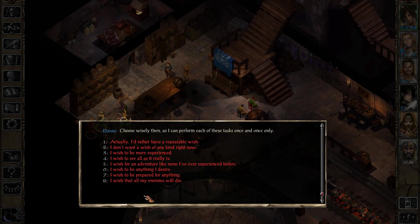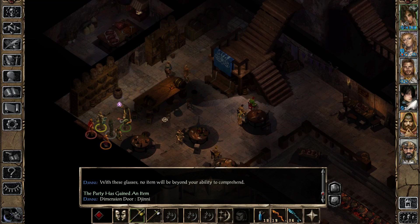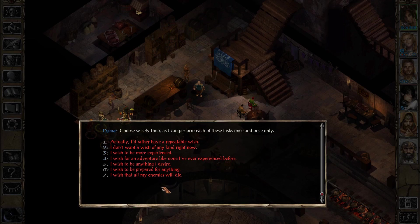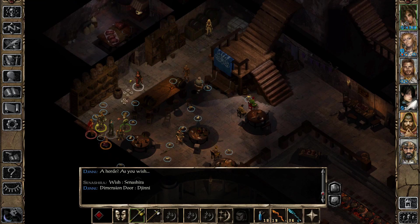From these one-time wishes, we still want an additional copy of the Gloves of Identification, so we grab another one of those. For the other Wish spell — since the 'monsters become more experienced' and 'adventure' wishes are being saved for when we have Imoen — I'm just going to use a repeatable wish and summon the Horde. He summons a horde of rabbits and they just start hopping around.